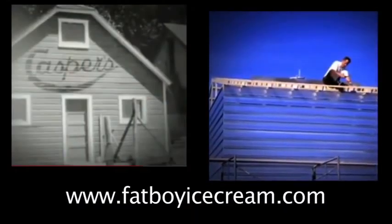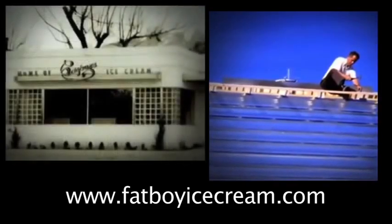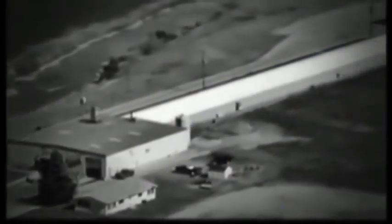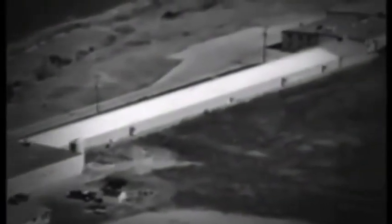Nine times out of ten, if they tried the product, they'd buy the box. They were outgrowing their facility in Logan and invited my dad to come back to Logan, Utah, and help build an ice cream factory on family-owned property in Richmond, Utah. I was living the life of watching my father and grandfather build a business, virtually from the time I was ten.